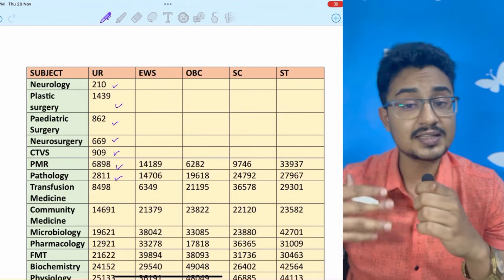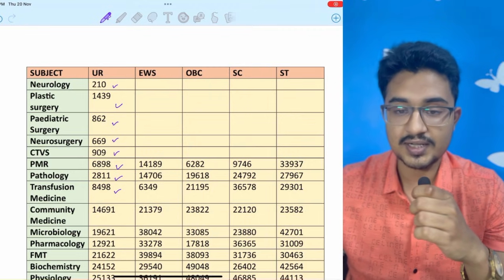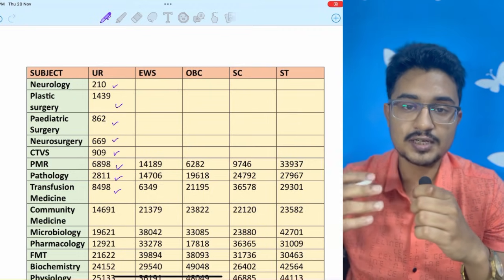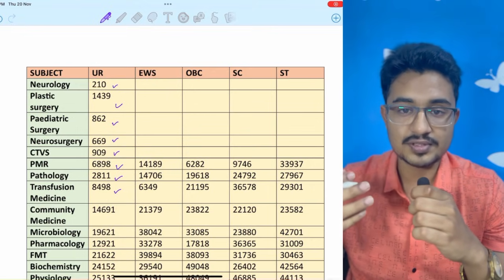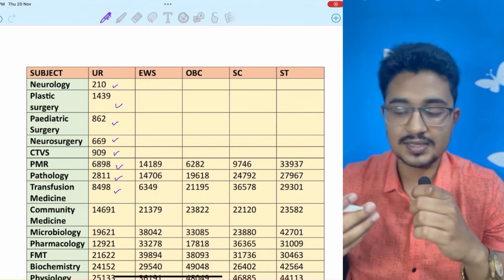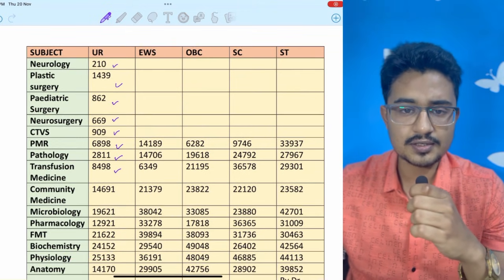Transfusion Medicine — another clinical branch — you can get at rank 8500 if you are in the UR category. So if you are in the UR category and dreaming to opt for clinical branches like PMR or Transfusion Medicine, there is a lot of scope.